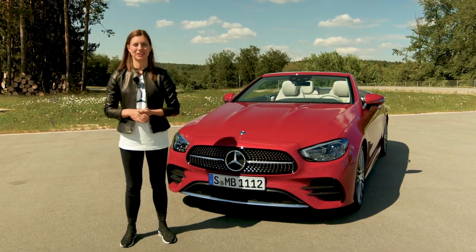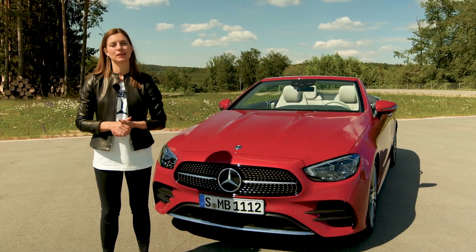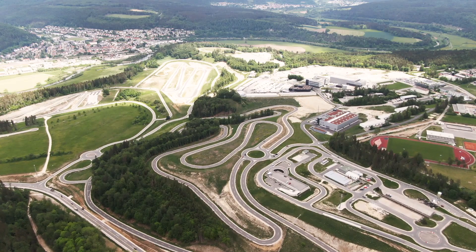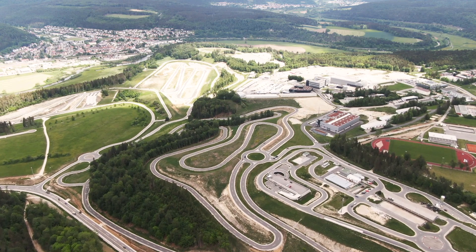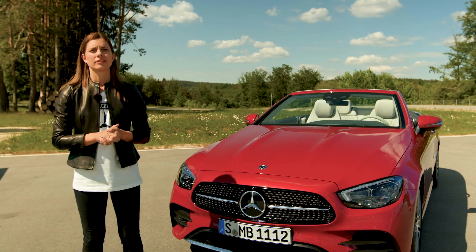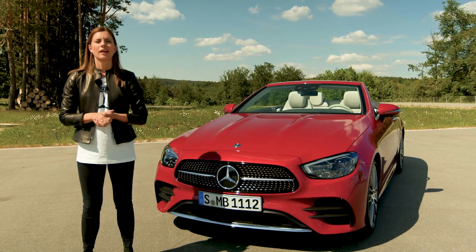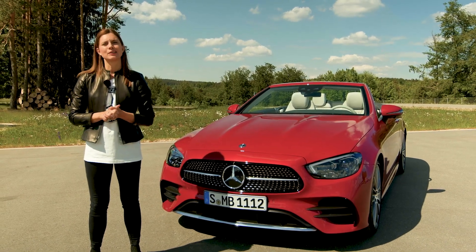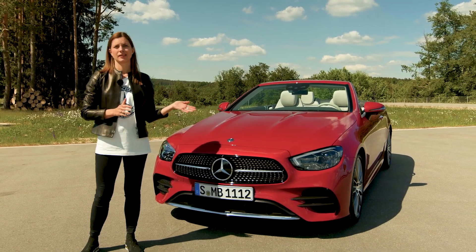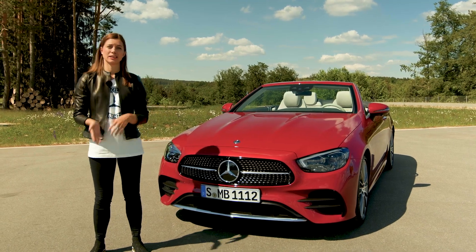Hi guys, my name is Andrea Ruhland, I'm the product manager of the E-Class Cabriolet and Coupé. We welcome you today at a very special place, the Mercedes-Benz Technology and Test Drive Center in Immendingen. That's the place where Mercedes is working on its future mobility, such as networking, electric mobility or autonomous driving. We also have a 68 kilometer test track here where we will present the new E-Class Cabriolet. But before we take this dream car for a spin, let's have a look at its product highlights.